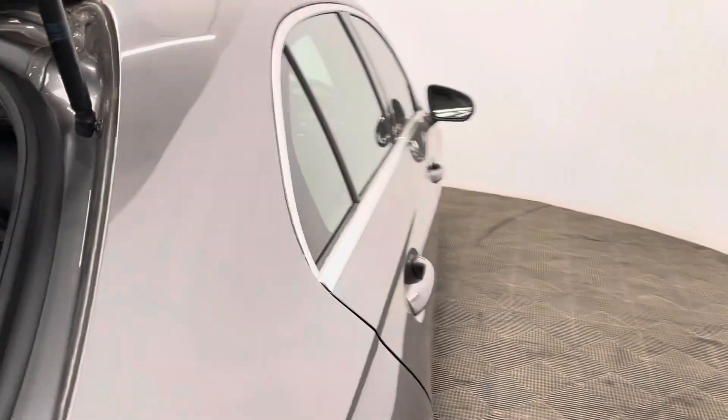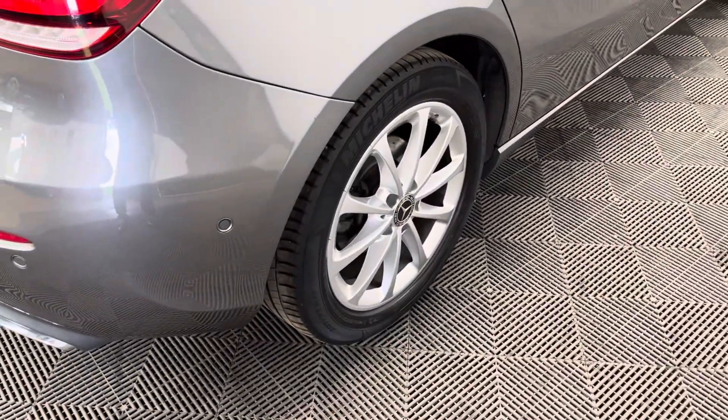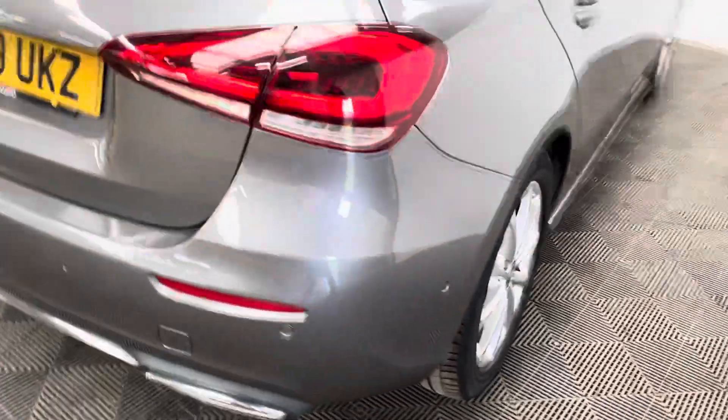Externally the car comes with LED daytime running lights, 17-inch alloy wheels, front and rear parking sensors, and a colour reversing camera.